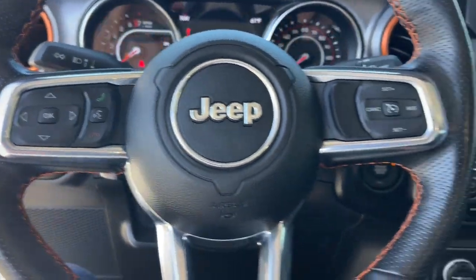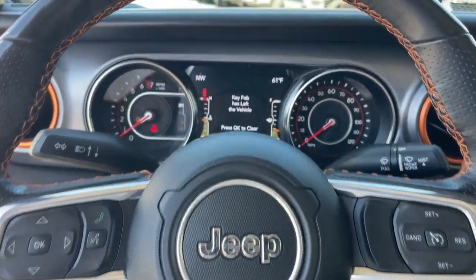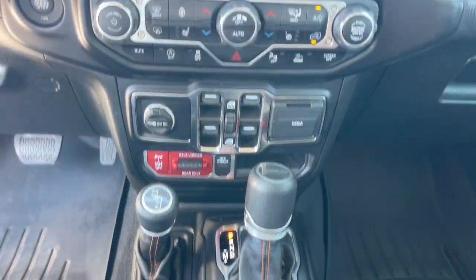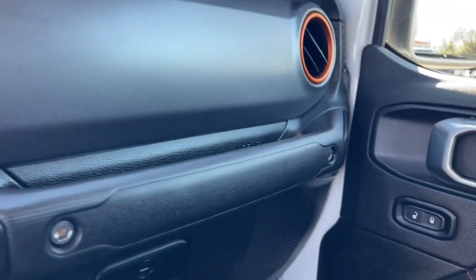The following are some of this vehicle's highlighted options: keyless entry, navigation system, satellite radio, heated mirrors, premium sound system, fog lamps, backup camera, blind spot monitor, alarm, and trailer hitch.